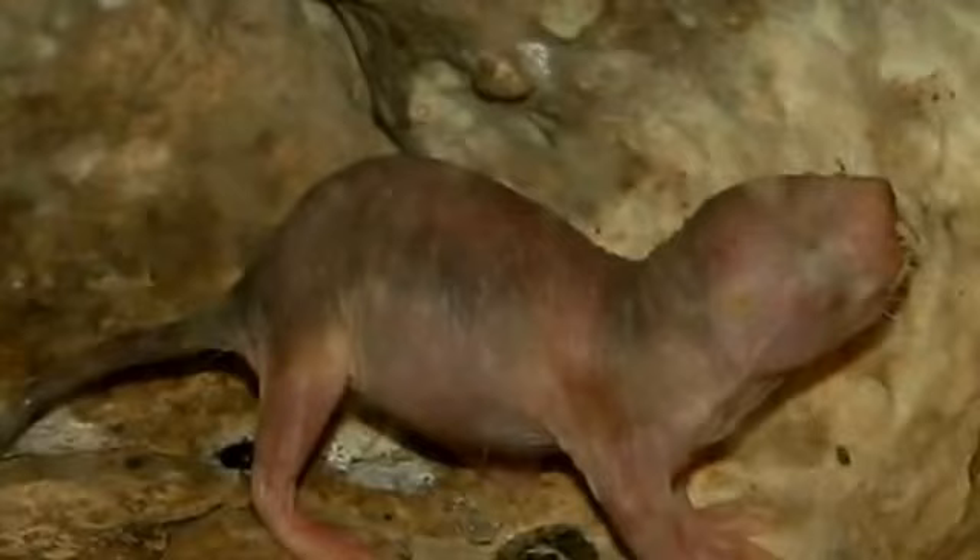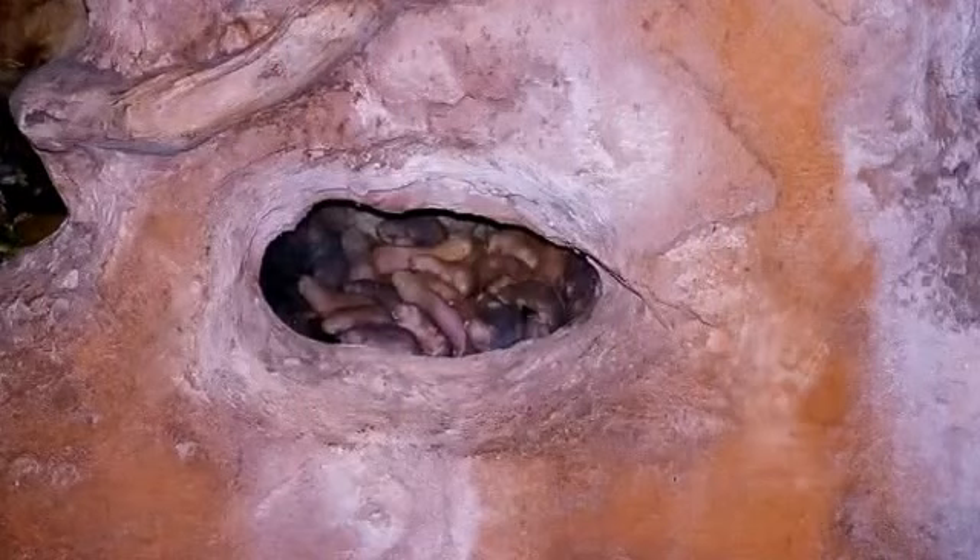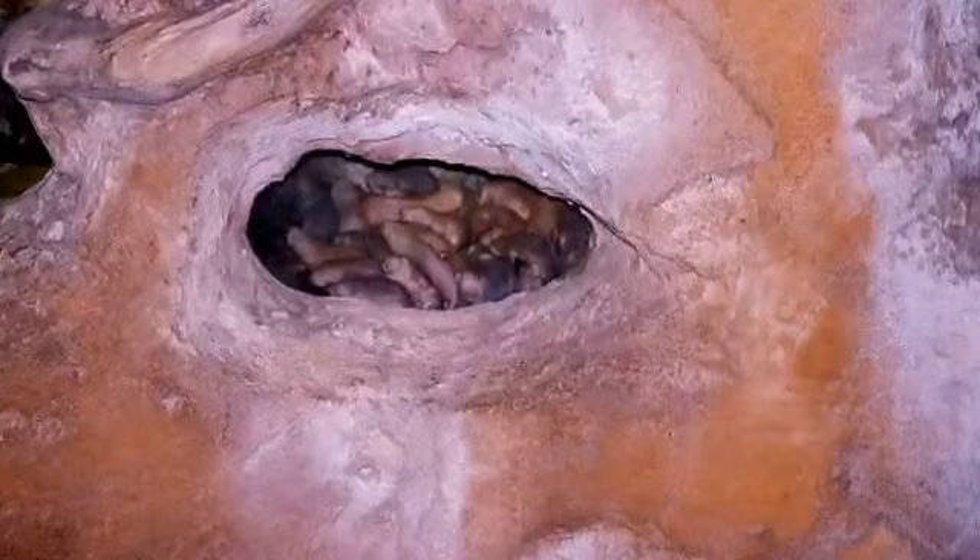Naked mole rats are also called sand puppies or desert mole rats. They are found in parts of East Africa, in particular Ethiopia, Somalia and Kenya.